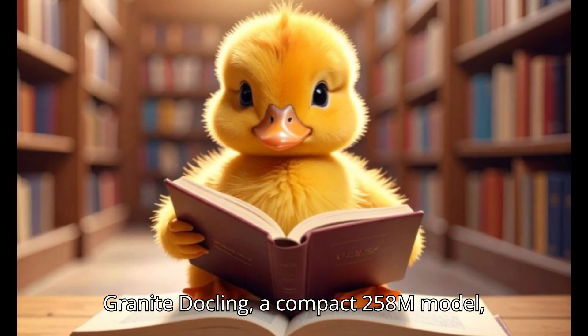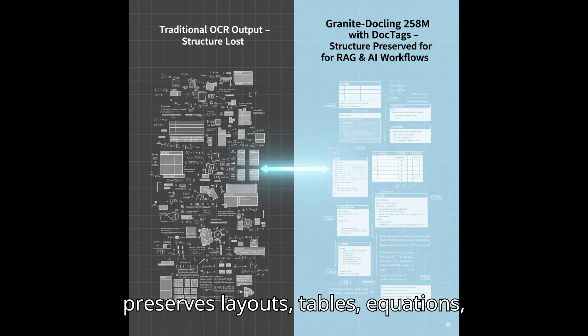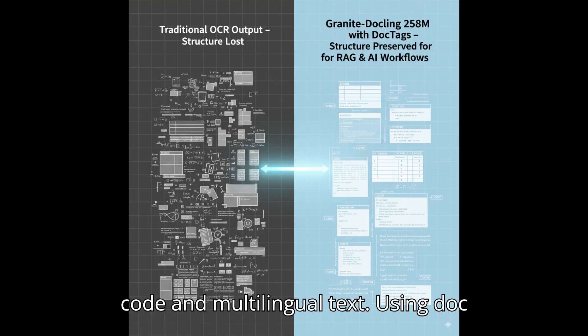Granite DocLink, a compact 258M model, preserves layouts, tables, equations, code, and multilingual text.